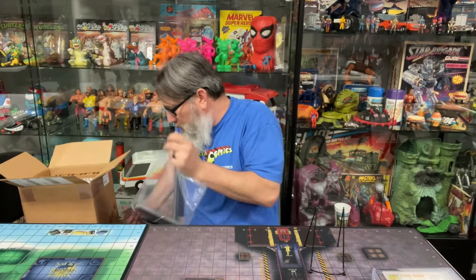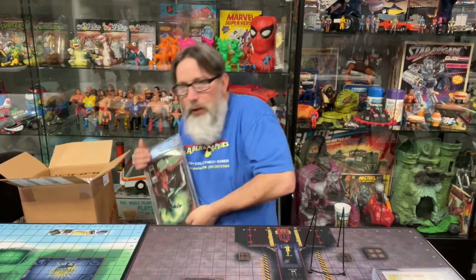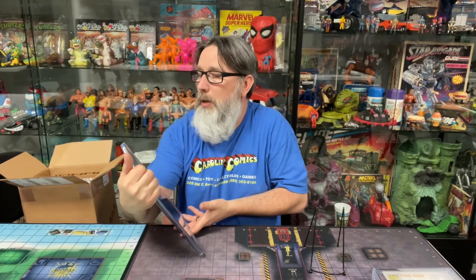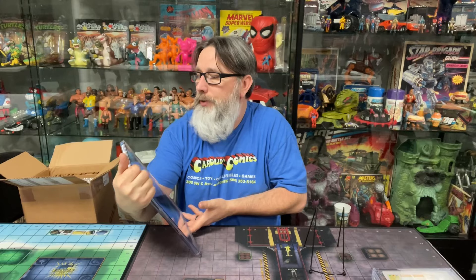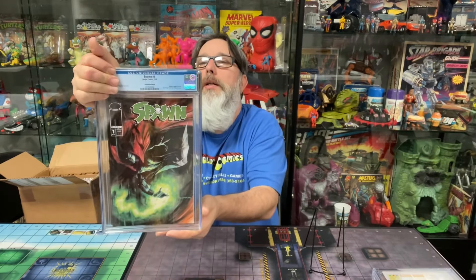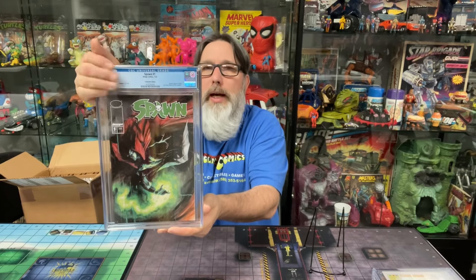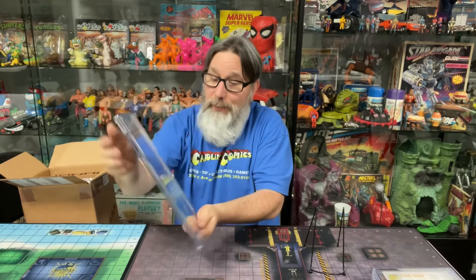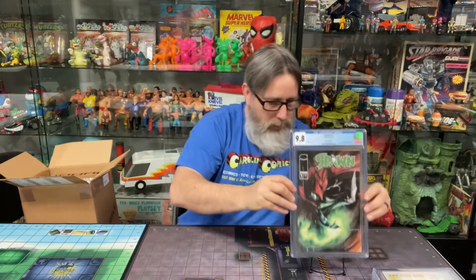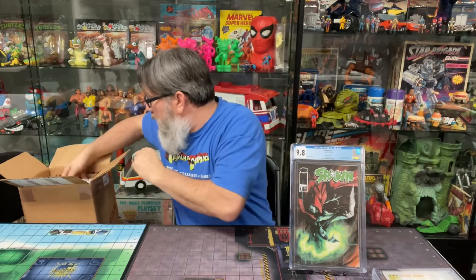All right, let's see what we got here. This one's the customer's. This is a convention edition Spawn number one — looks like San Diego Comic-Con 2023 exclusive. Let's see what he got on it — he got a 9.8! Wow, that's really nice. It looks good. He's gonna be happy about that one.